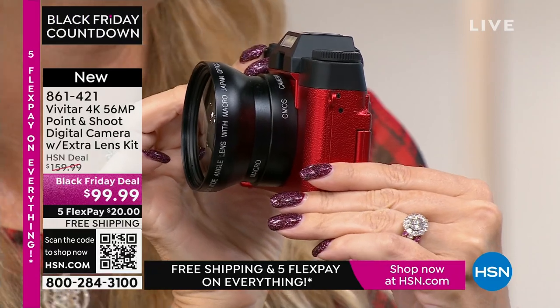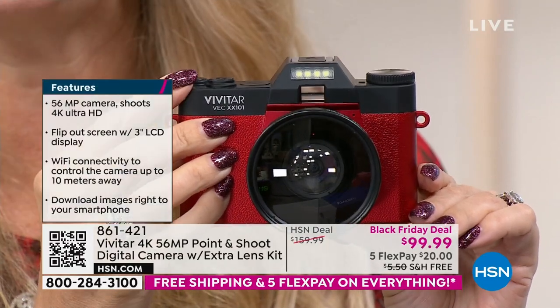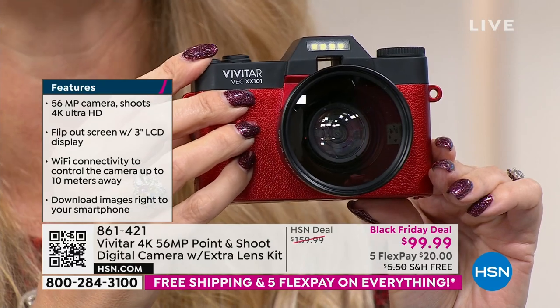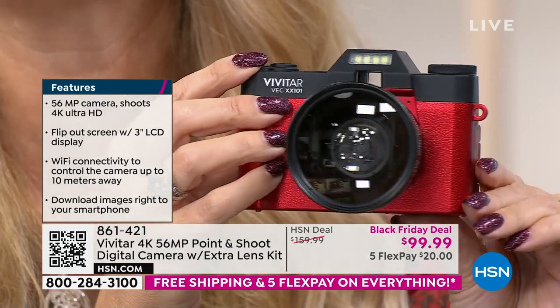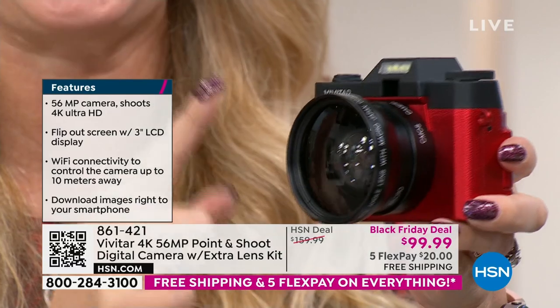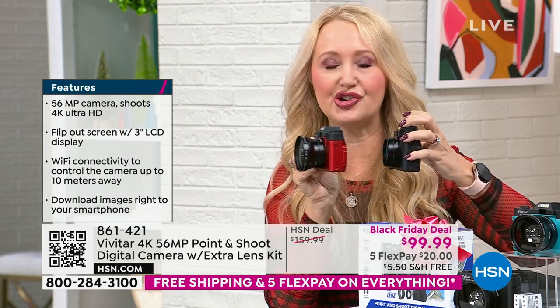This is Vivitar — innovators and global leaders in photography since 1938, the largest supplier of video and camera equipment in the entire world. You have a lens included and an additional macro lens you can screw on. The macro lens gives you incredible wide-angle, up-close views. 56-megapixel stills and the ability to shoot 4K video — ultra high definition, four times the quality of 1080p.